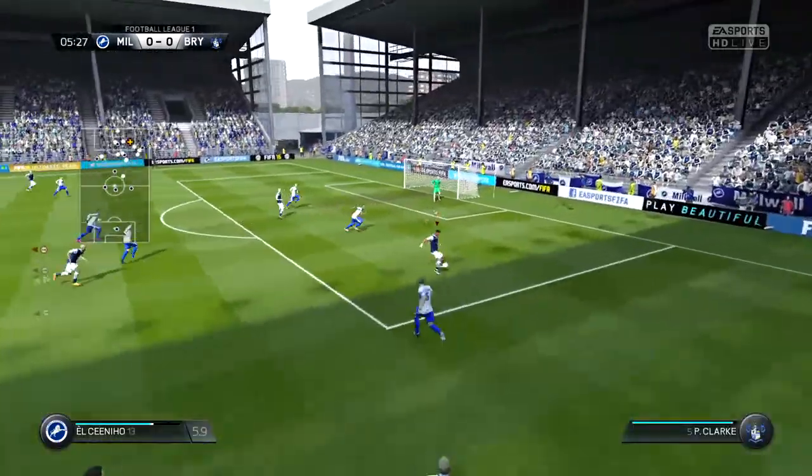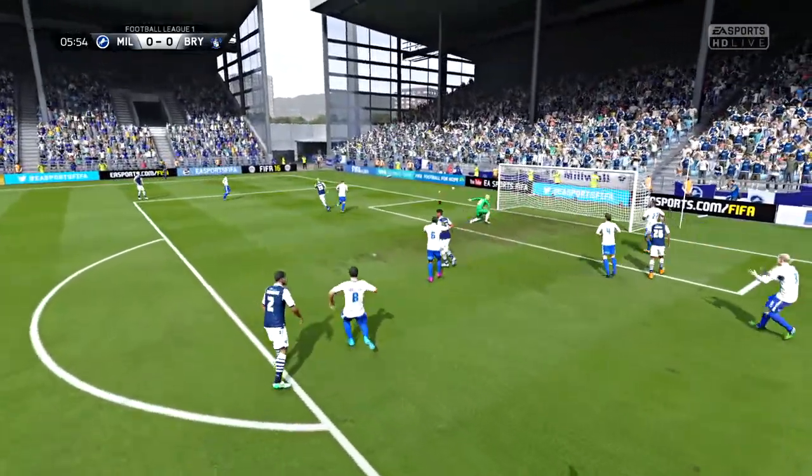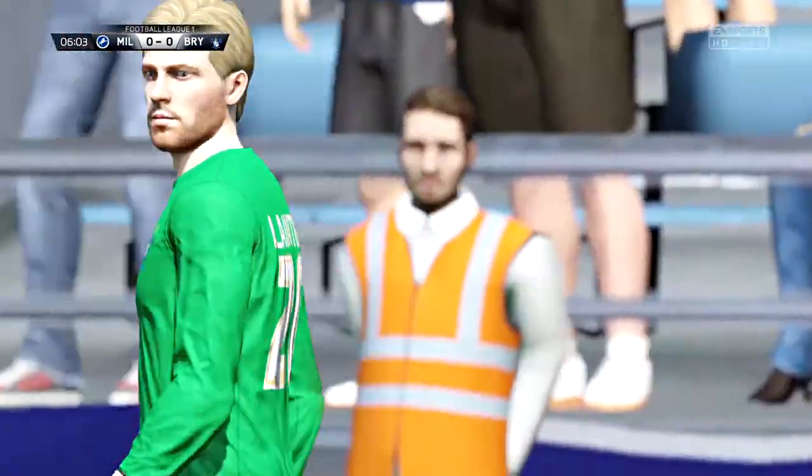With this attack — here's the shot, and the goalkeeper got a touch to that. Fine save.